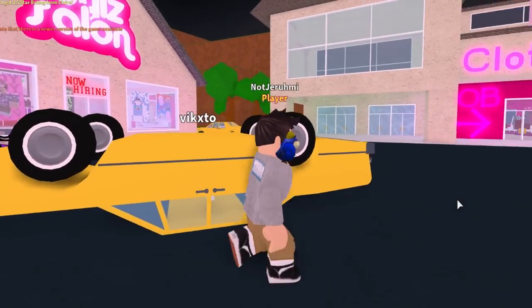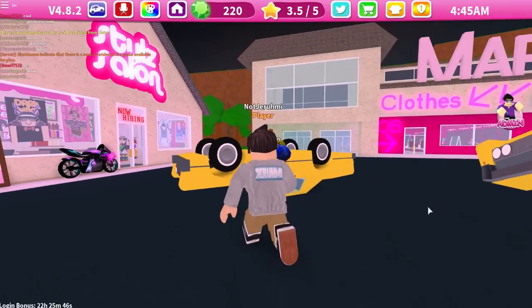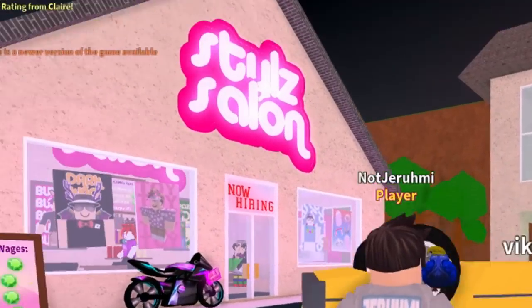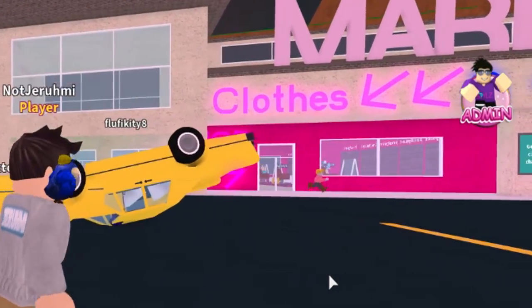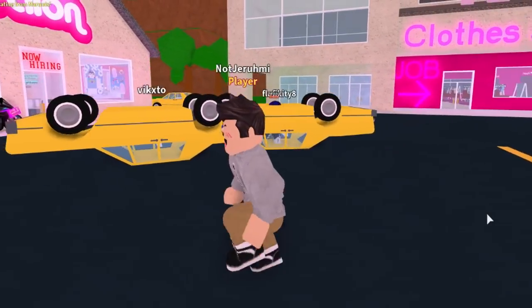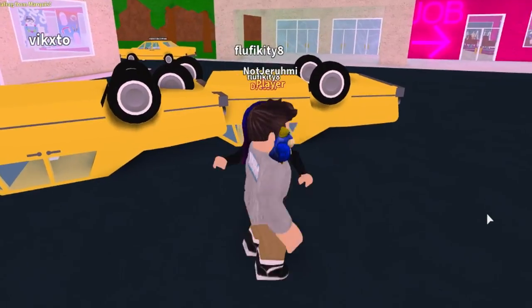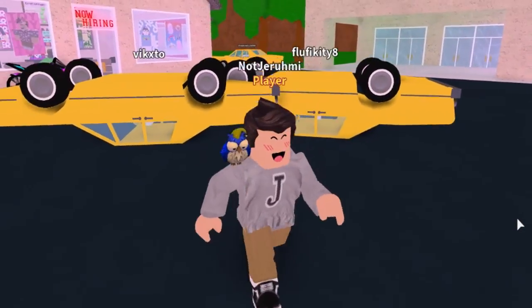Hey everyone, my name is Jeremy and welcome back to another Roblox video. Today we're here on Styles Salon and Spa. I purchased a couple of the game passes so I can actually give people a makeup makeover. Someone just rolled a car behind me and we can also do people's nails or something like that.